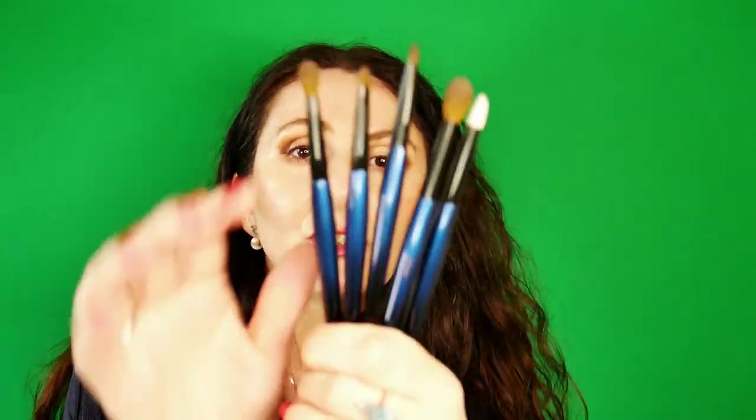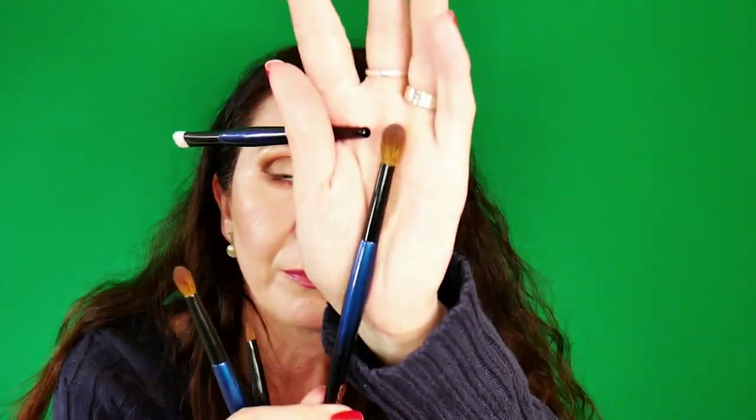Now I have four out of five brushes from the Sky set — actually five, because I have two Flat Definers. So I have the Flat Definer, Mini Booster, Classic Crease, and now the Soft Shader. I'm not sure I'll get the fifth one as it's a bit too big for what I love in a brush, and I don't have very big eyes.